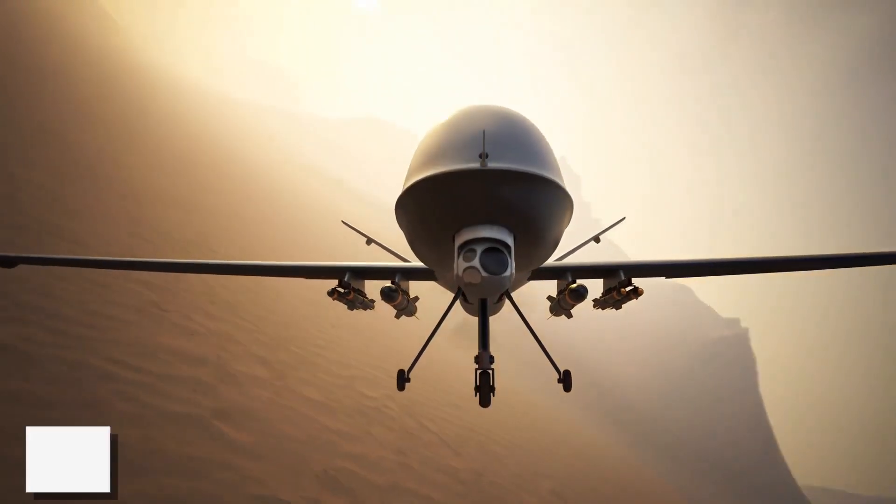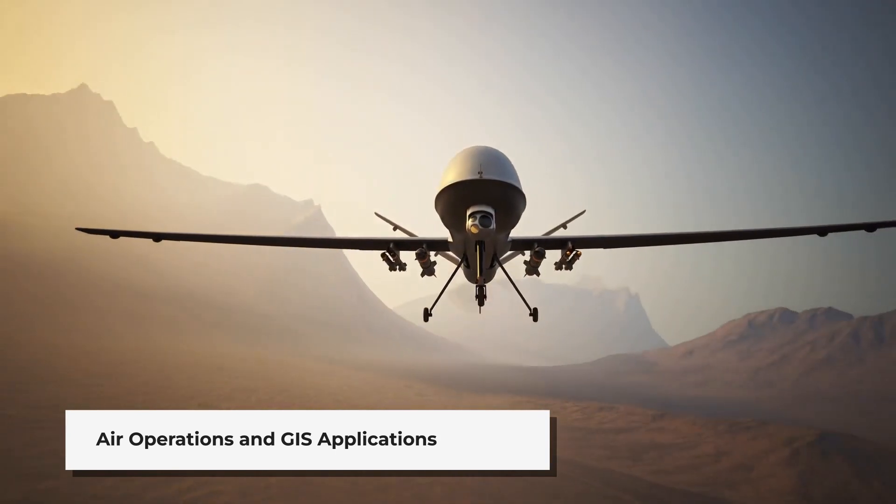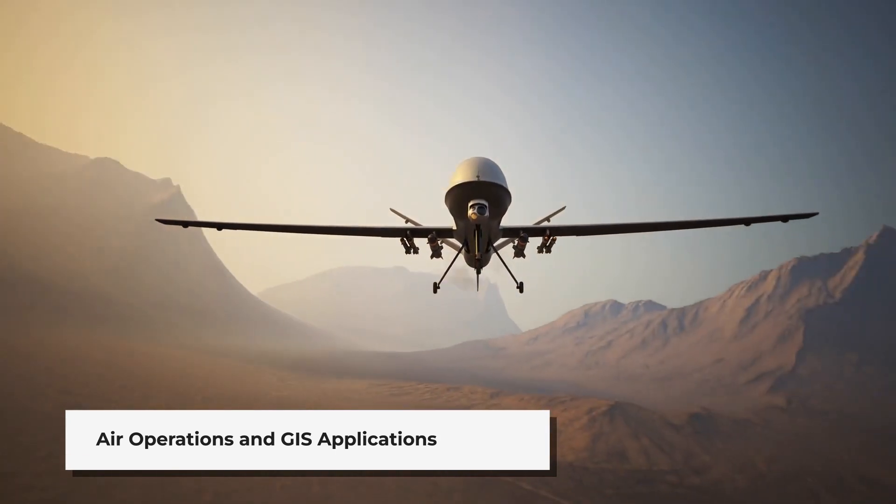For air operations, GIS offers precise height information for targeting, along with data on civilian areas and meteorological conditions.